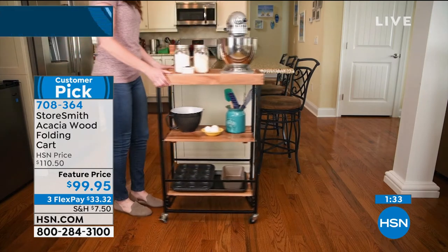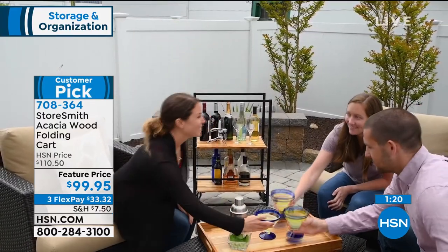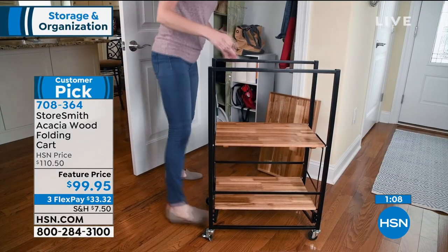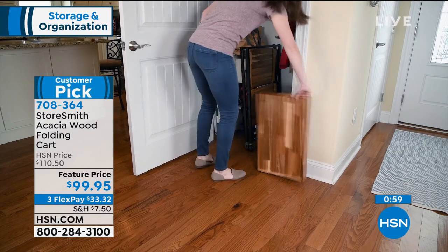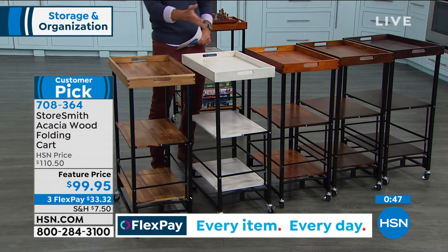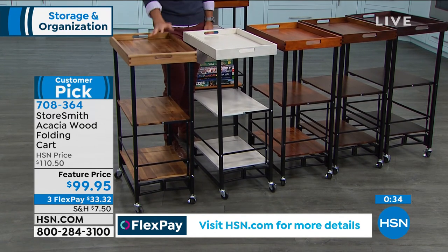You can flip the tray over for an extra prep station — maybe it's your baking cart, put your cutting board on there, or make margaritas and carry them outside. When you're not using it, it folds right up. It's also beautiful enough just for display and decor. At $99.95 — just under a hundred dollars — you have this very versatile cart. It's a customer pick, back new this week, with three flexible payments of $33.32. Just decide on the finish you want and take advantage of that.